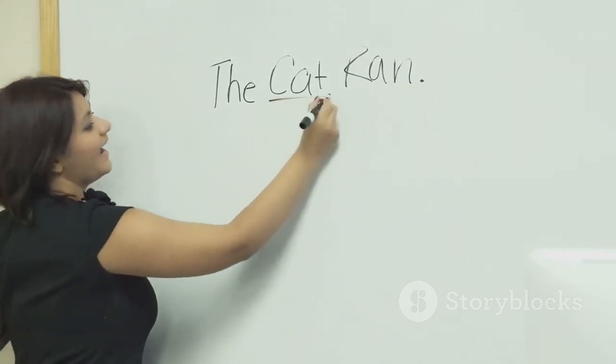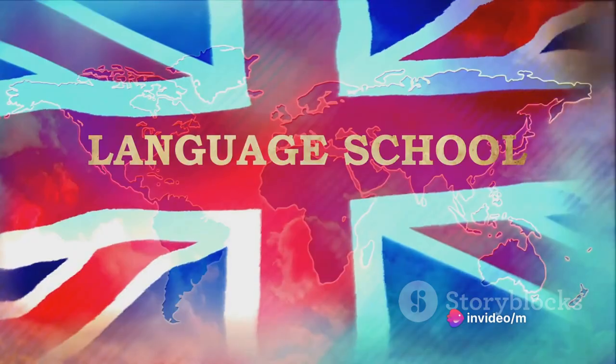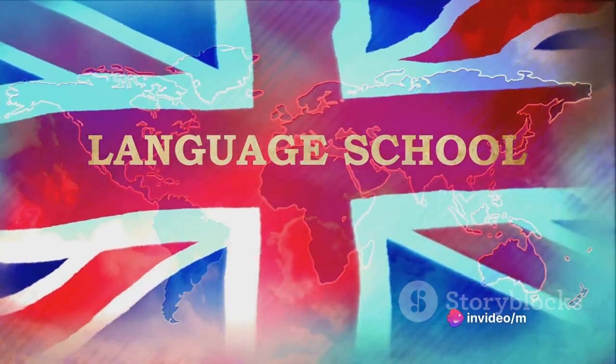The third criterion is grammatical range and accuracy. Here, the examiners will assess the complexity and correctness of your sentences. To excel in this area,